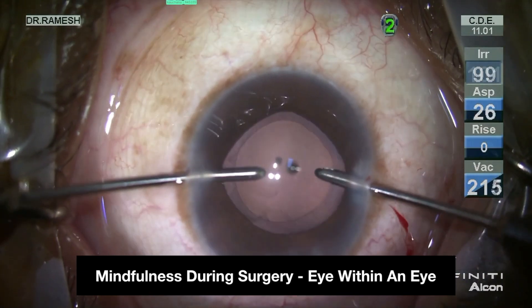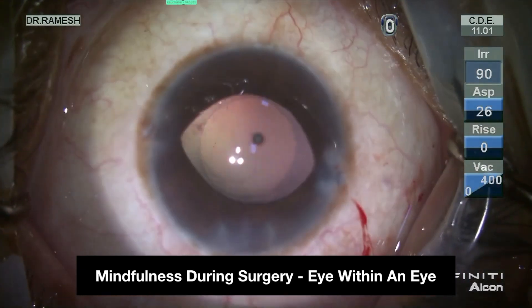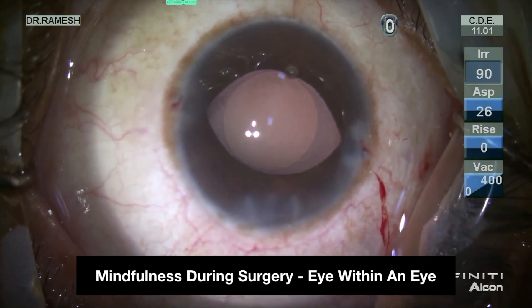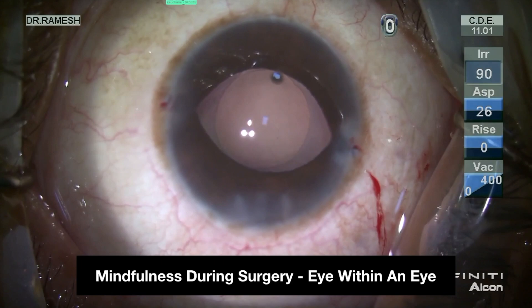Mindfulness can cause wonders during surgery. This situation mimics an eye-within-an-eye pattern, and on a deeper level one may feel the tissue trying to communicate with the surgeon on a different dimension.